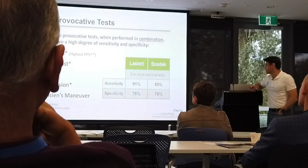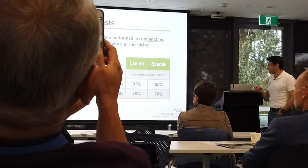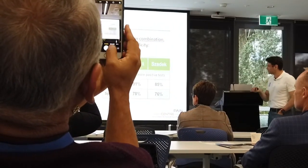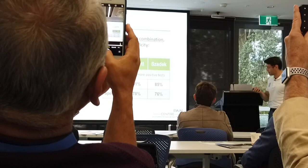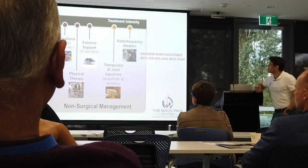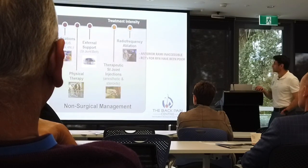For provocation testing, these three seem most useful: if you get a positive distraction, positive thigh thrust, and positive compression, that bumps up both your sensitivity and specificity. These are all referenced off SIJ injections.